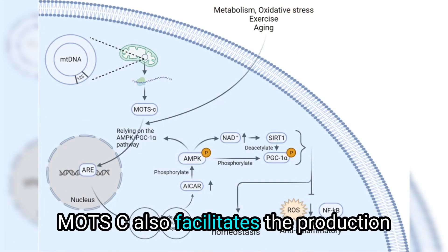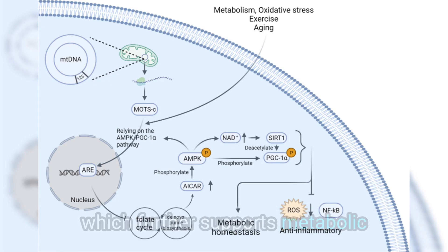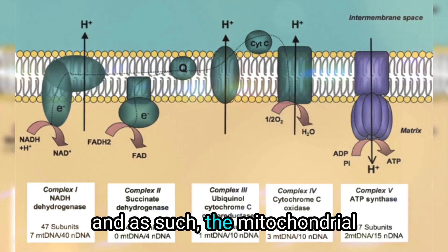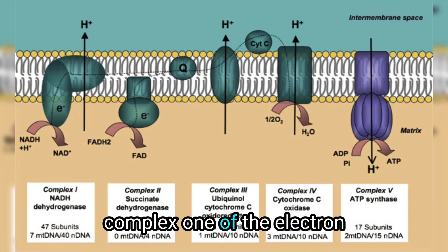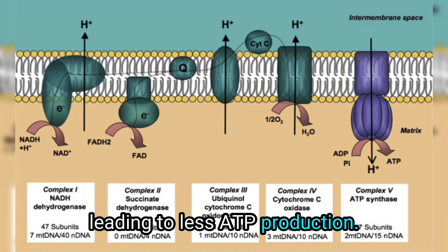MOTC also facilitates the production of the vital coenzyme NAD+, which further supports metabolic health and cellular energy regulation. As we age, NAD+ levels decline, and as such, the mitochondrial complex 1 of the electron transport chain also declines, leading to less ATP production.